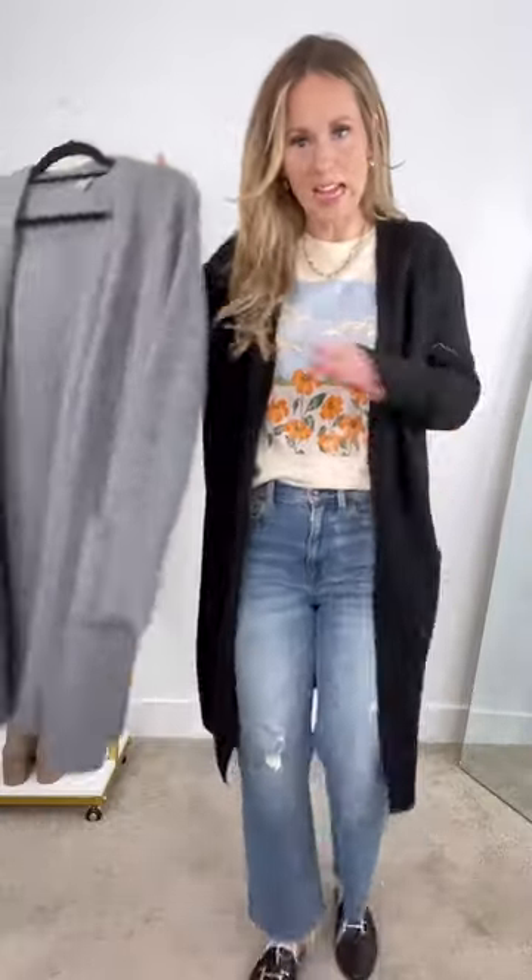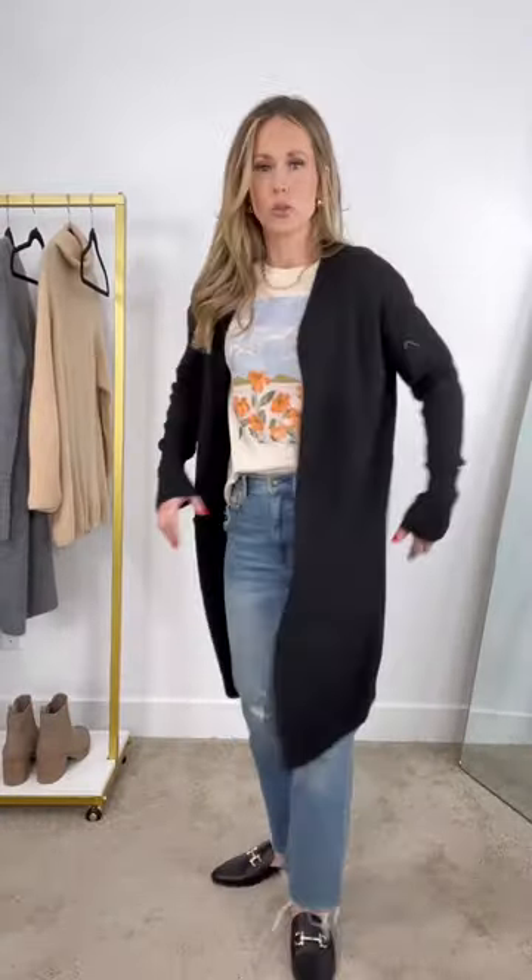This cardigan comes in two colors, black and gray. I love that it's long but not too long, stretchy, not scratchy. Look how long those sleeves are — they have pockets and they're really stretchy. They look great with jeans and will be just as good with leggings. Here it is in the gray color, also just as stretchy and comfortable. It's very classic, giving all those coastal grandma vibes.